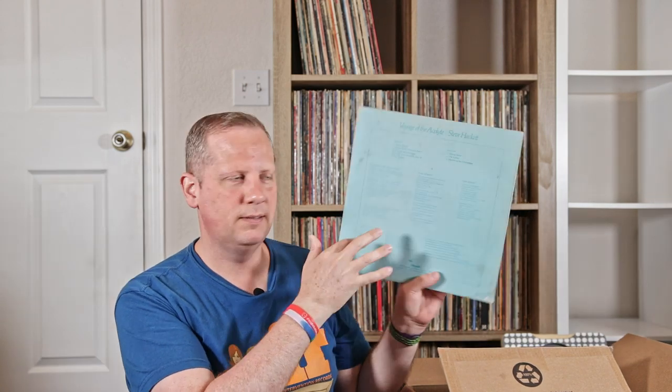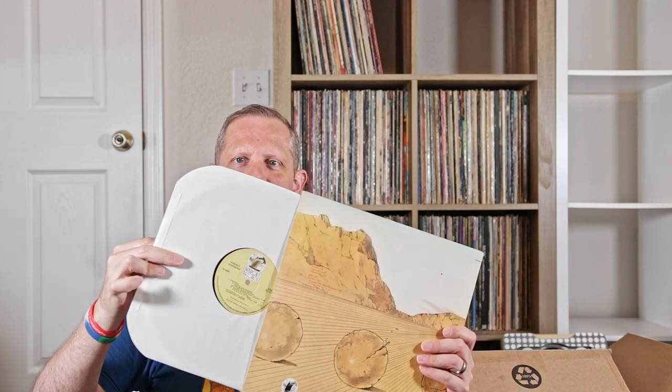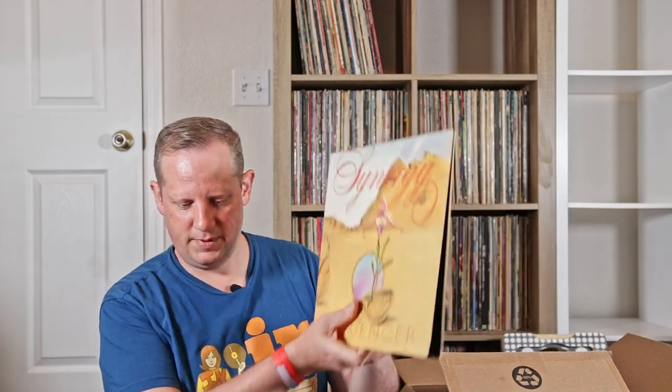Here's a cool one — Steve Hackett's Voyage of the Acolyte. A copy of the Rascals. Synergy with Sequencer. I don't know if this is a clear copy or not. It means how I paid $3, it probably is. No, it's not — just black vinyl. First pressings of Synergy records are typically on clear vinyl, so they're more desirable. That's pretty nice.